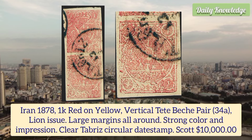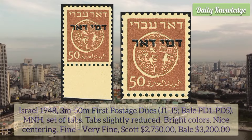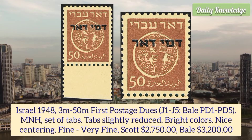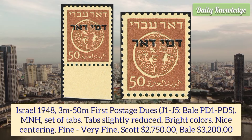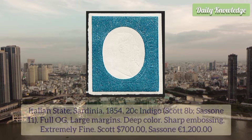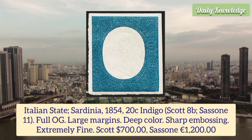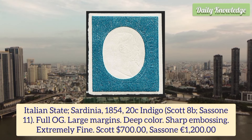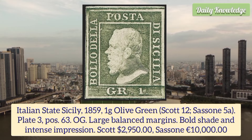Iran 1878 strong color and impression, clear tablet breeze circular date stamp. Israel 1948 3m to 250m first postage due, mint never hinged set of tablets, tabs slightly reduced, bright colors and nice centering. Italian State Sardinia 1854 20 cent indigo, full original gum, large margins, deep color, sharp embossing and extremely fine condition.